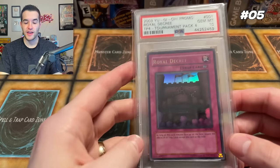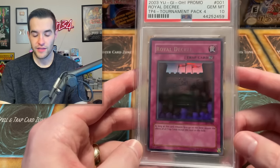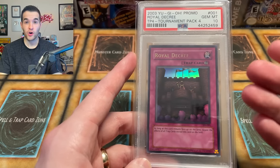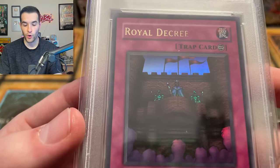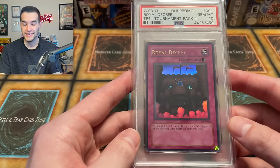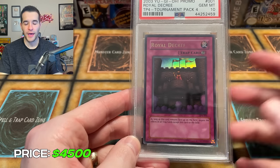Now we're onto the top five. We have another TP Ultra Rare — this is Royal Decree. Same reason as the other one: this card is really hard to pull. It's only a pop eight, so less than 10 of these in the entire world are graded 10. This one is also a great card — back then it was really awesome, and it's better than the Magical Arm Shield in terms of playability. It has all the same great stuff that Magical Arm Shield had going for it. I think the artwork is really cool. I've been offered like $5,500 for it, but that was a while back — I'm estimating this is probably worth about $4,500 now.